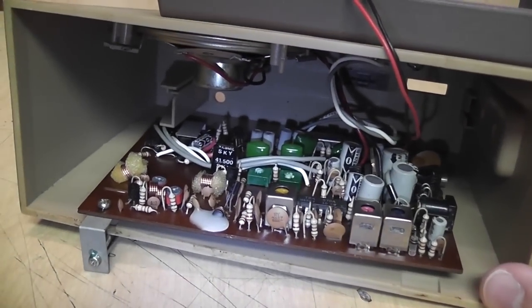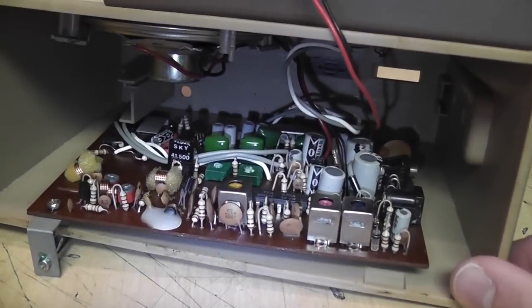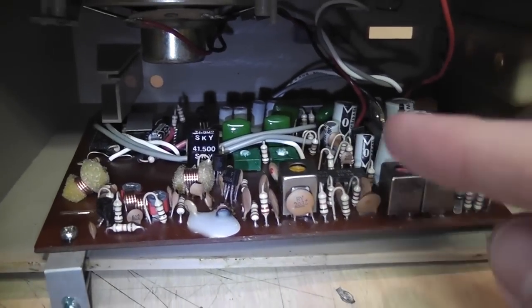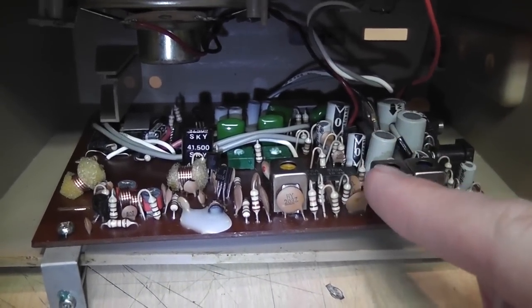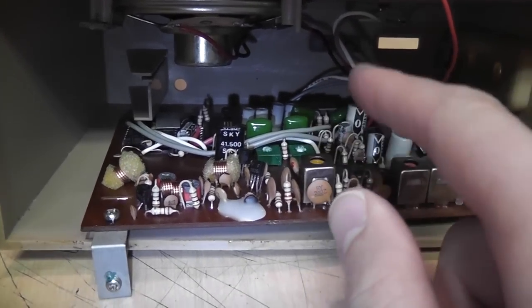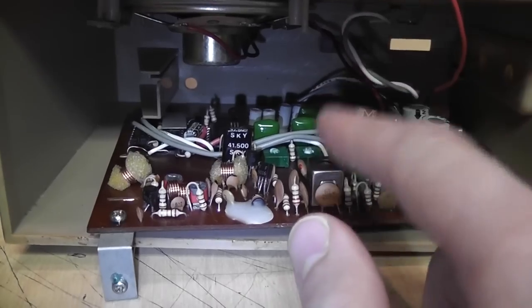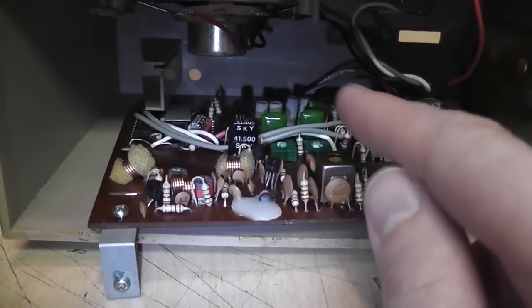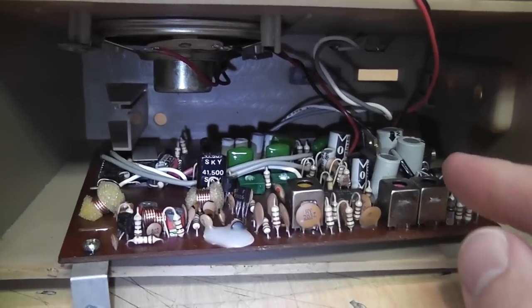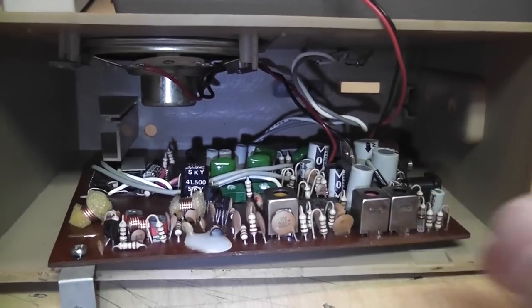Just to be clear: even though this most likely uses a special subcarrier to trigger the automatic turning on of the receiver when relevant information was being broadcast, the actual audio it's receiving is not from a subcarrier — it's from the normal FM broadcast. That's why we were able to hear it playing the radio station, even though the special service this was originally designed for has long since been discontinued.